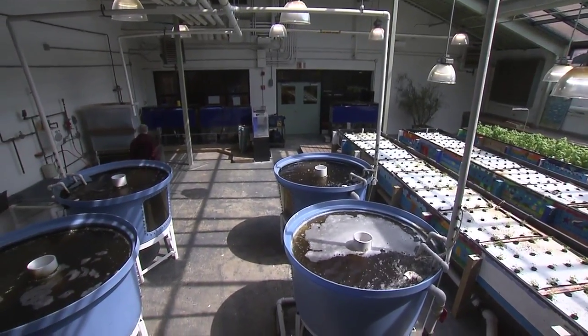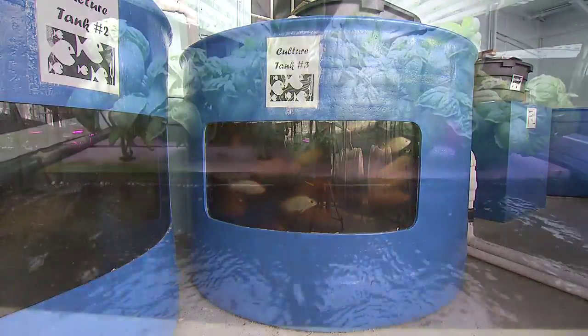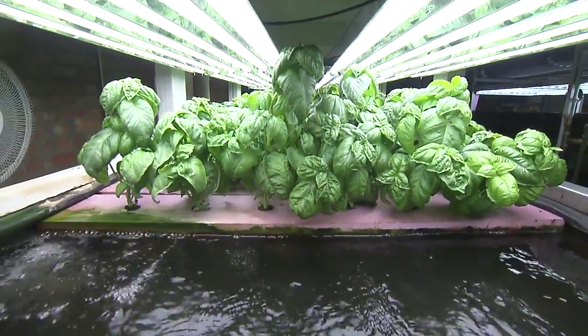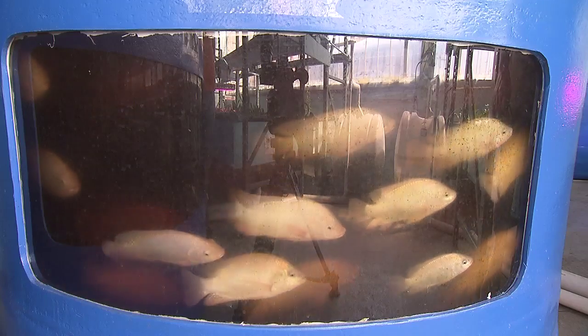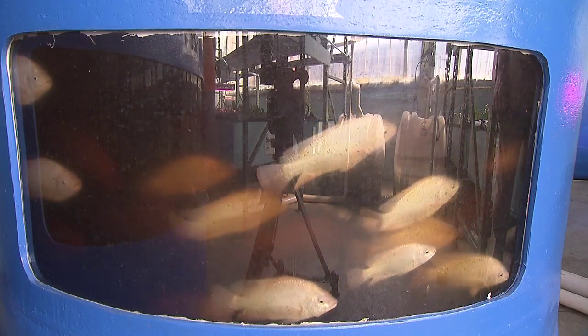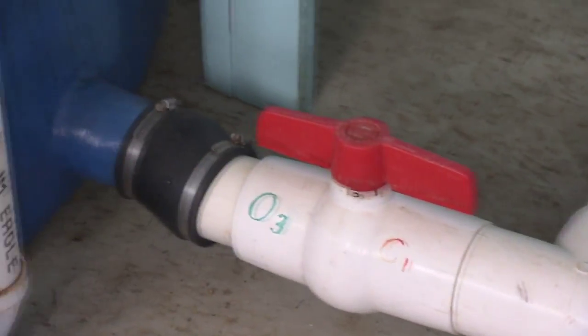Aquaponics brings together the practices of aquaculture — raising fish in tanks — with hydroponics, the practice of growing plants in a soilless environment. In an aquaculture system, waste accumulates in the tanks, which eventually has to be removed to maintain the health of the fish.